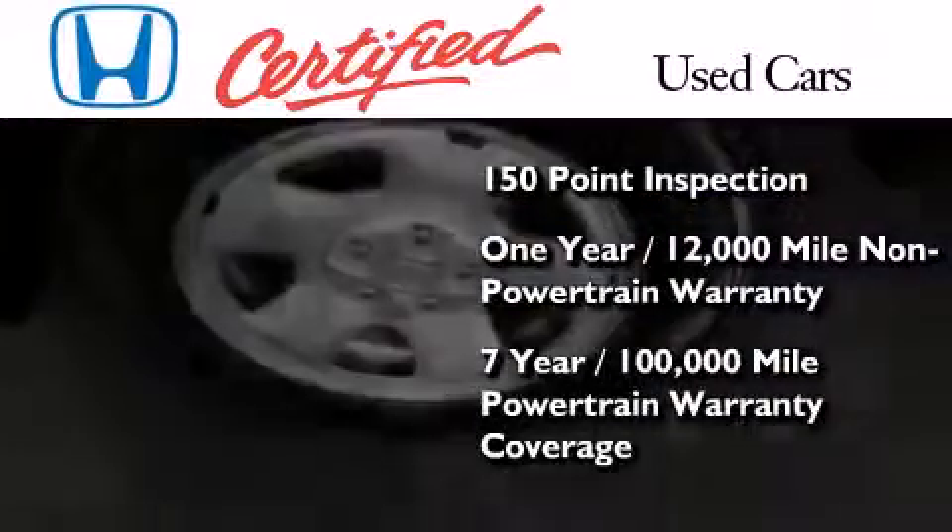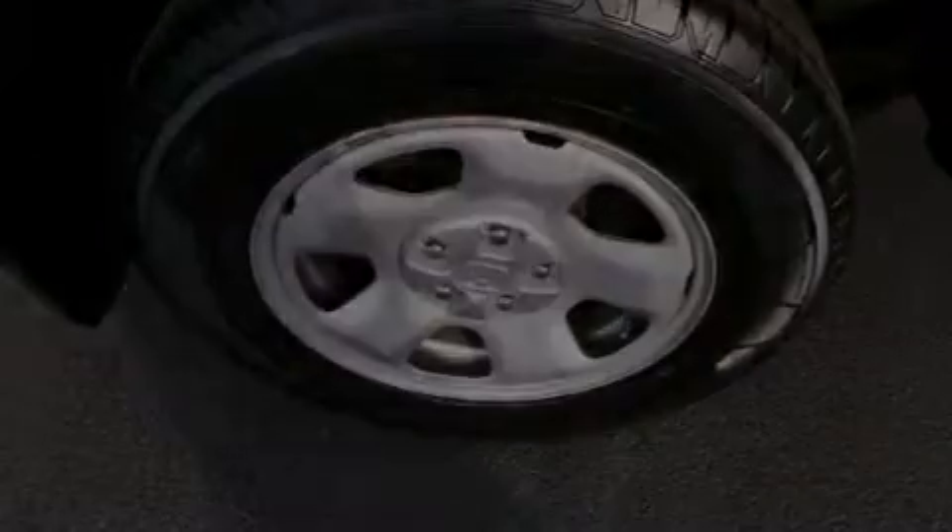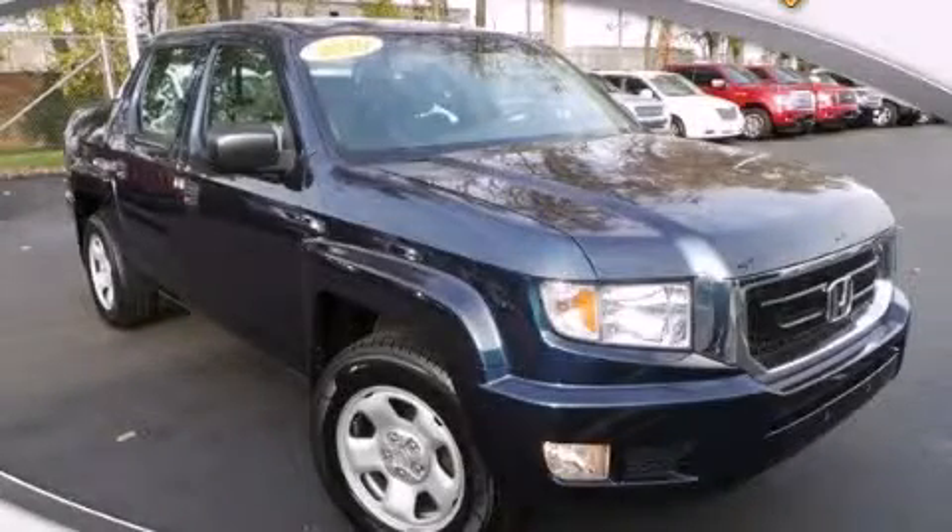And 7 years or 100,000 miles of powertrain warranty coverage. Stop by today and test drive this vehicle for yourself.